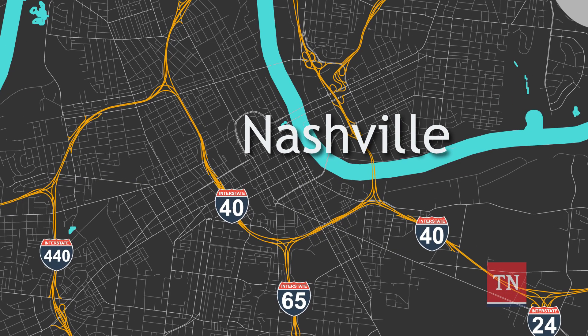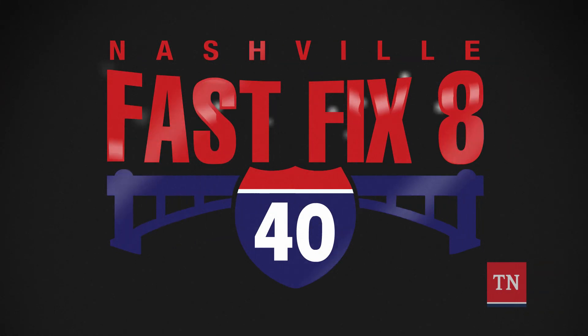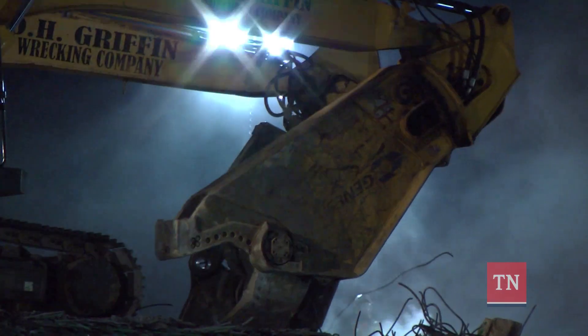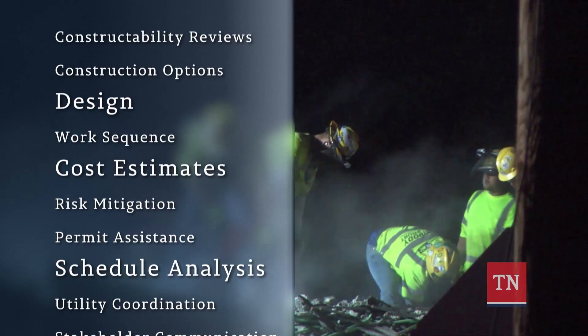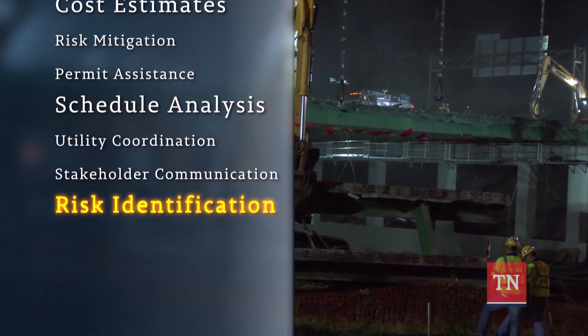For the first project, TDOT set out to replace eight bridges along Interstate 40 in a project known as Fast Fix 8. The pilot program allowed TDOT to work with a construction manager before construction, getting feedback on everything from design, to cost, to scheduling. Even risks were evaluated.